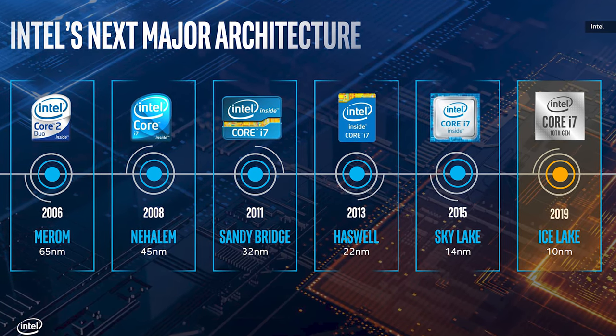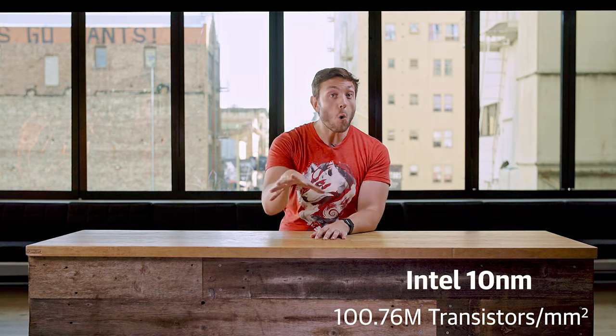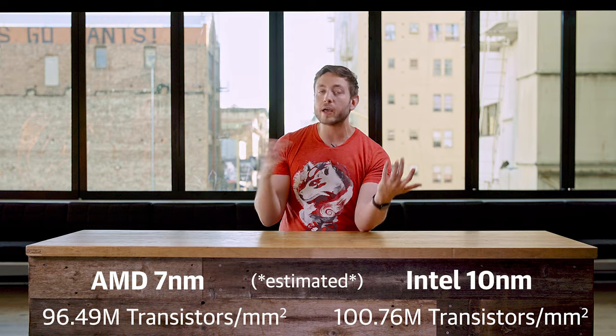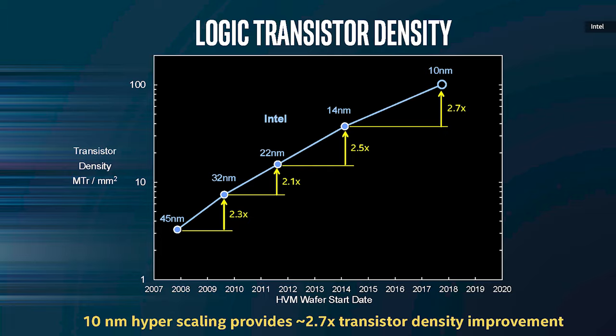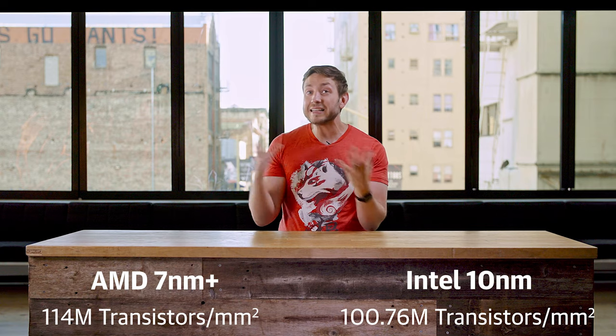Well, here's where I regret to inform you that the node names are mostly marketing nonsense. Smaller numbers from a given company do usually mean better performance, but it's hard to compare between companies. In terms of transistors per square millimeter — an important metric of potential performance — Intel's 10nm process actually packs in just over 100 million transistors per square millimeter, which is more than AMD's 7nm process at 96.49 million transistors per square millimeter. And yes, AMD's chips are actually made by TSMC, but the point stands. As of this moment, with these new Ice Lake chips, Intel has arguably reclaimed the technical advantage — though TSMC is already planning a 7nm Plus process that will boost transistor density to a claimed 114 million per square millimeter, so Intel's lead may not last for long.